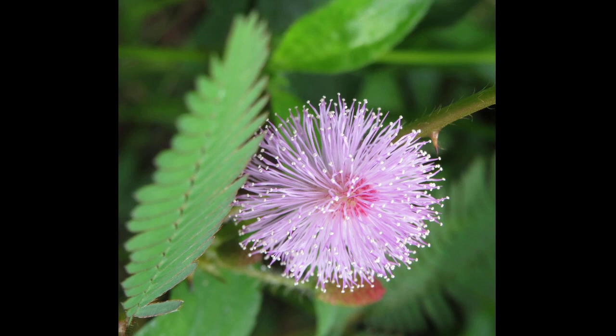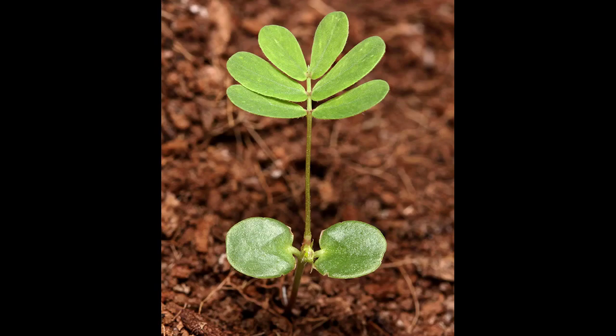It's a perennial plant that can grow up to three feet tall, with compound leaves that are made up of many small leaflets. The plant produces small, pinkish-purple flowers in clusters, which are followed by seed pods that contain several seeds.